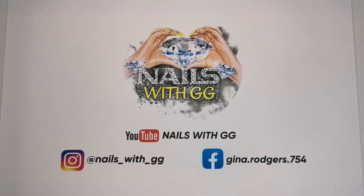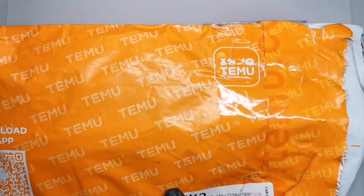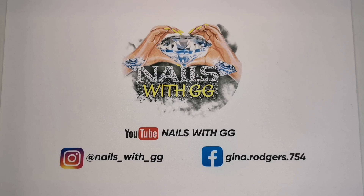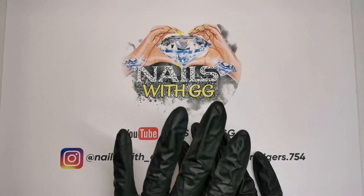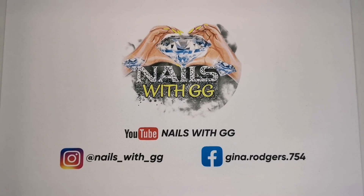Hi guys, welcome to another video. I've had a super exciting parcel come today. Those of you that have seen my Instagram story will have seen that Temu is now available in the UK and I've just received my order. At the minute they have got a massive sale on - a lot of the items I've got are between 44p and 98p. I've already placed a second order as well.